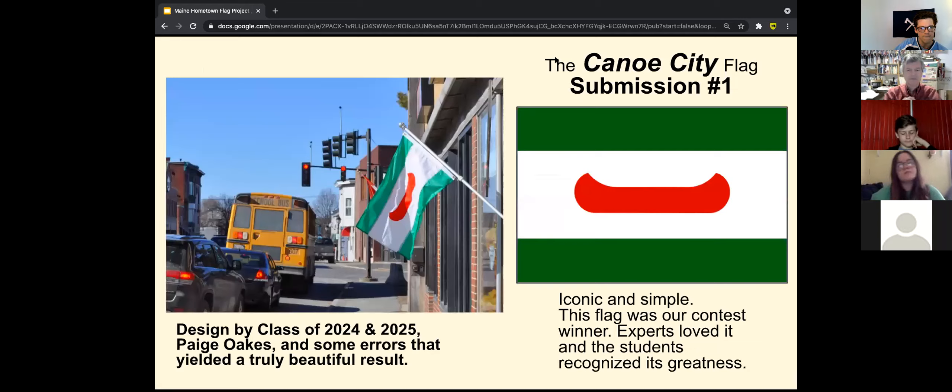We've got five of our top designs. This one — the Old Town Canoe, the Canoe City — is the top design that came out of our first round of our process. This was the one that was kind of improbable; we almost thought it was too simple, and then you guys loved it and we recognized the greatness of this really simple design.